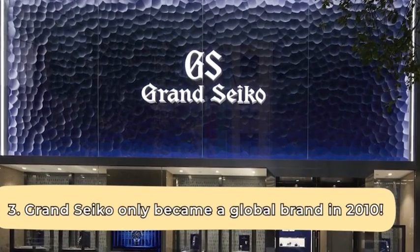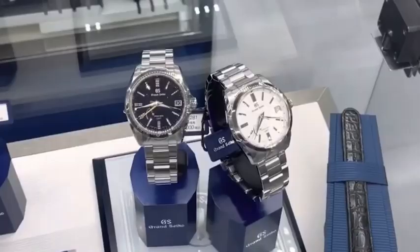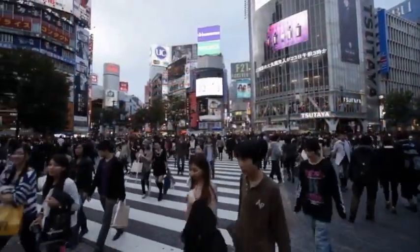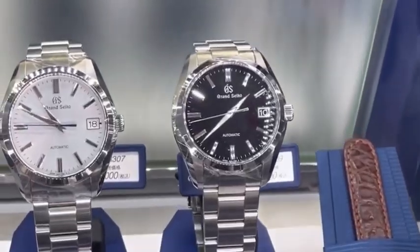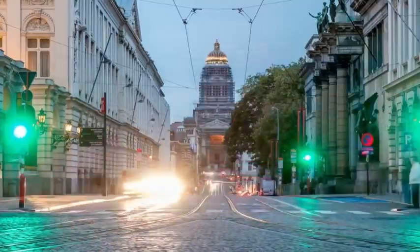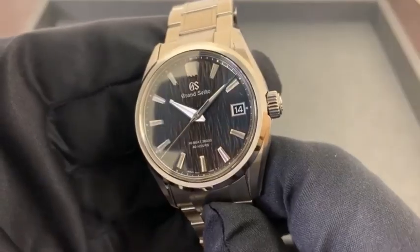Grand Seiko only became a global brand in 2010. Until then, Grand Seiko was relatively unknown outside Japan, with timepieces reserved solely for the local market. You'd be hard-pressed to find anything about Grand Seiko in magazines at the time. However, 2010 marked a significant shift — the brand began to gain popularity in markets outside Japan as people noticed the high quality in appearance and superb Japanese touches when handling the watch. Within just 13 years, Grand Seiko made serious waves in the market, promising undeniable quality, dedication to craftsmanship, and unbelievable accuracy.